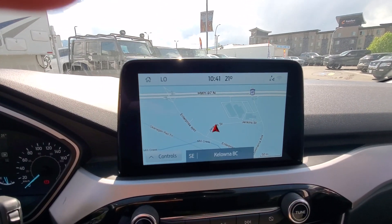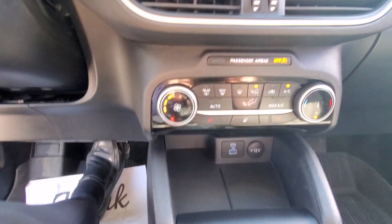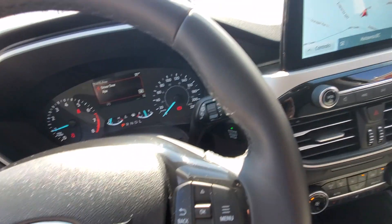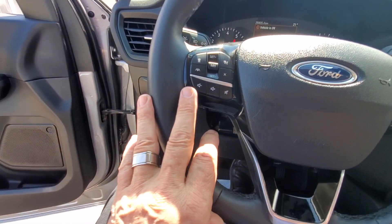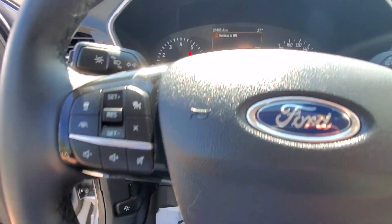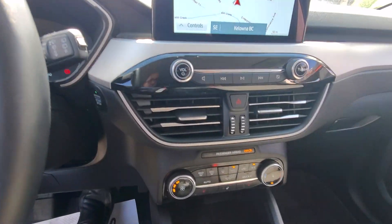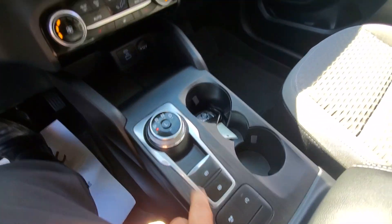You've got navigation as well as a reverse backup camera, air conditioning, hands-free connectivity, Bluetooth, and cruise control. There's also a very nice design on the interior, with a gear shifter and park brake.